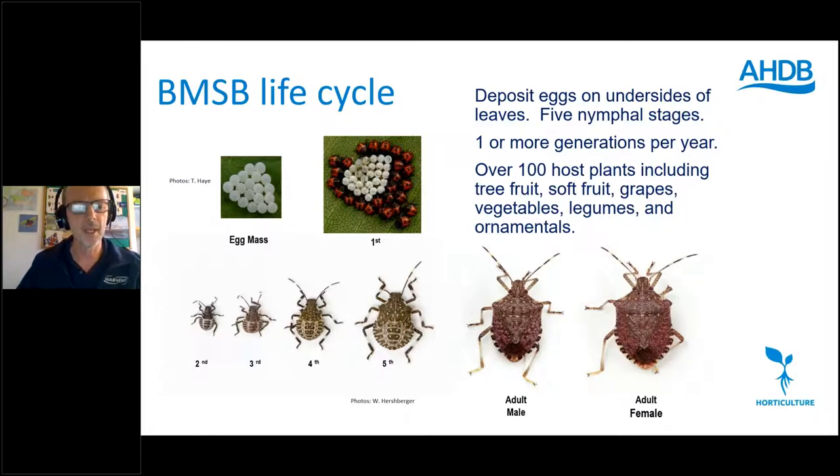One key thing about Brown Marmorated Stink Bug is its host range — it can feed on over 100 host plants. This includes ornamental trees, tree fruit, soft fruit, grapes, vegetables, legumes, and many different horticultural crops. It's this broad host range that contributes to its pest status.